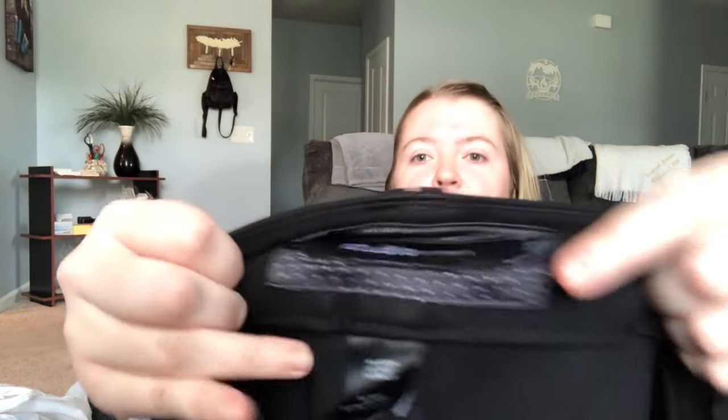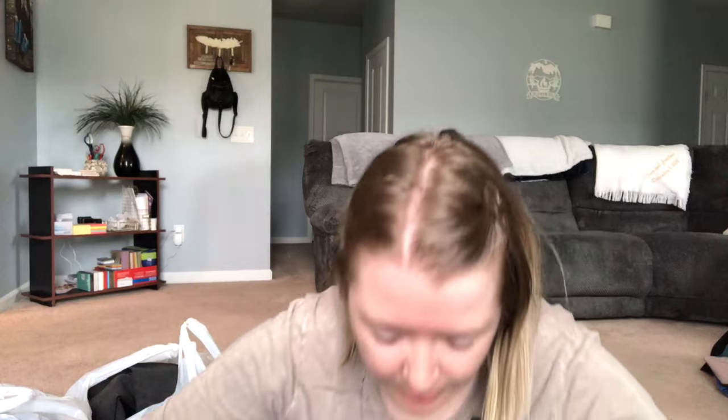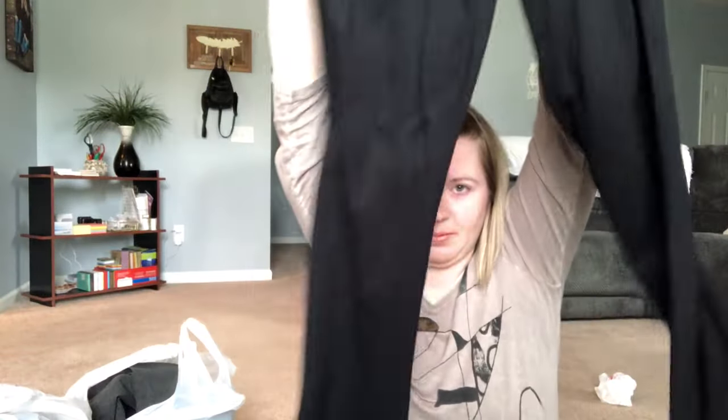This is a pair of Studio by Torrid black pants, size women's 16 regular — Ponte knit, really nice, don't feel like they've been worn, really really good condition. And there's a second identical pair right here — same Studio by Torrid Ponte knit pants, but these are 16 tall.